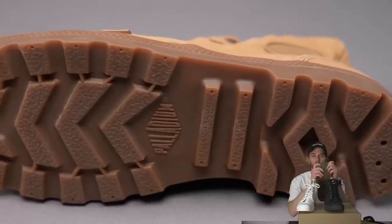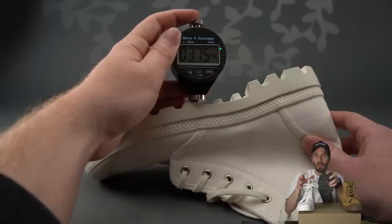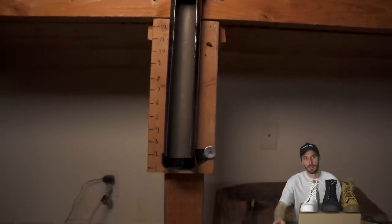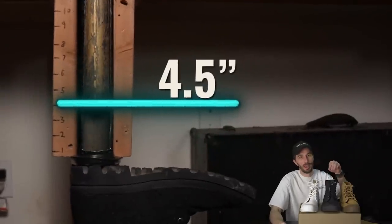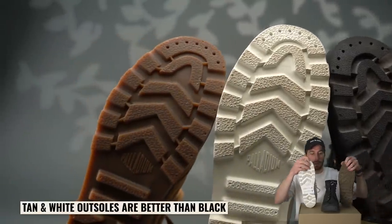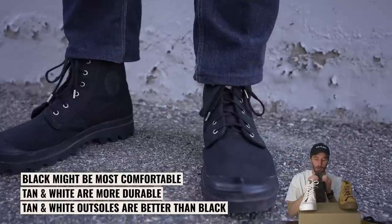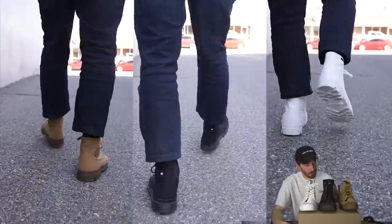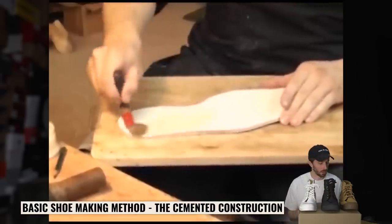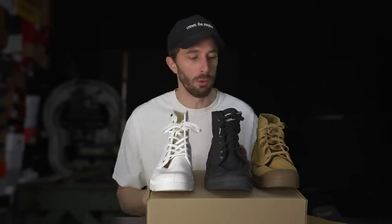The rubber compounds are different: tan is 60–65 Shore A, black is 50–60 Shore A — a little concerning given the voids — and white is also 60–65 Shore A, so tan and white appear to share the same outsole compound. The bar drop test: tan bounced 5 inches, black 4.5 inches, white 2.75 inches. The tan and white are probably the better outsoles for durability. The black might be slightly more comfortable, but they all feel similar underfoot. Construction appears to be cemented — basically a cup sole glued on like a sneaker. Let's cut these in half and see the real differences inside.